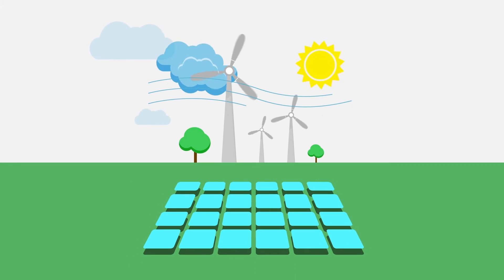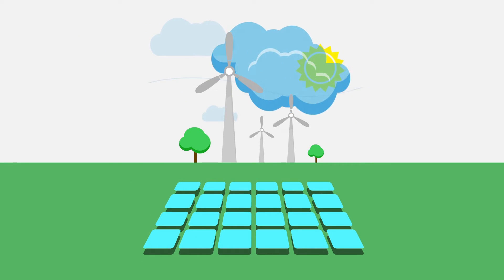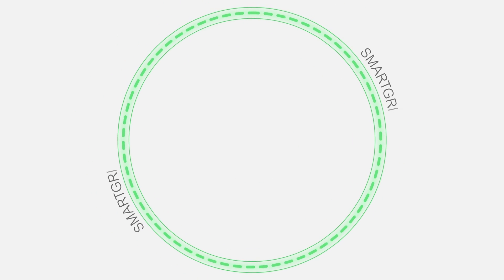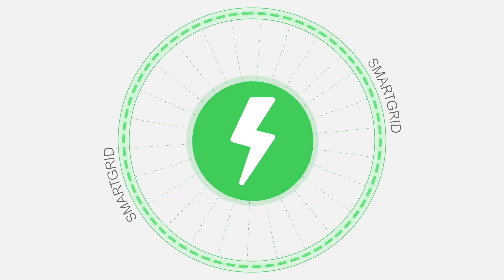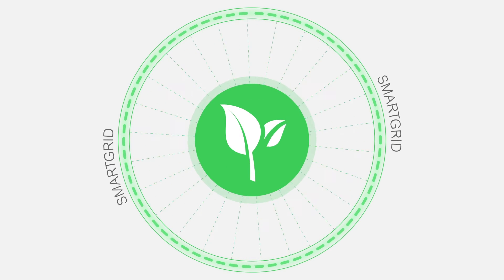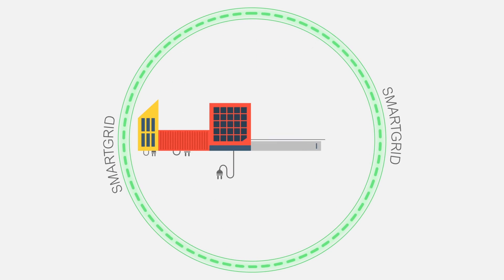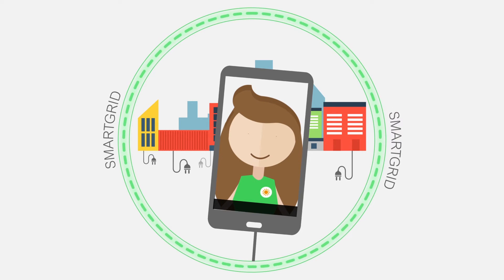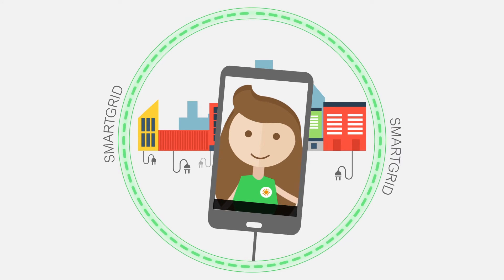But these kinds of energy are produced intermittently, which means that grid operators need special resources to manage them. This is called the smart grid. Smart grids can manage things like intermittent renewable energy production and keep supply and demand in balance. This means that consumers get a reliable and more environmentally friendly energy supply to meet their new needs.